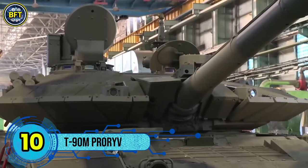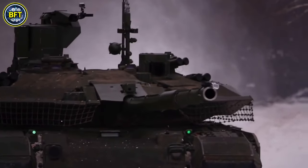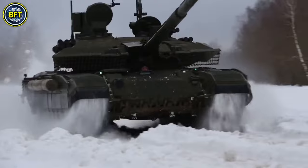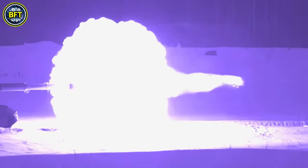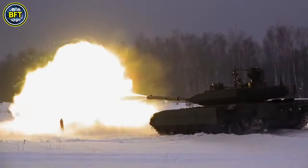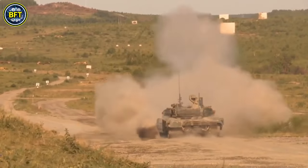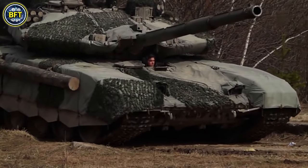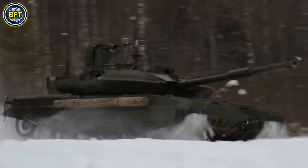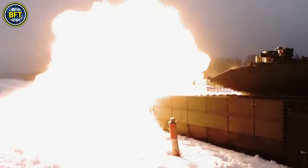Number 10: T-90M ProRev. The T-90M is a modern Russian main battle tank designed as an upgrade to the older T-72. It features a 125mm 2A46 smoothbore main gun, known for its firepower and accuracy. The tank's 1A45T fire control system enhances targeting precision, while the gunner's thermal sight allows for effective engagement in various conditions, including night operations. Powered by an upgraded engine, the T-90M has improved mobility and performance. For protection, it combines steel and composite armor, equipped with Contact-5 explosive reactive armor against anti-tank weapons. The SHTORA infrared jamming system disrupts incoming anti-tank guided missiles, enhancing the tank's survivability on the battlefield.